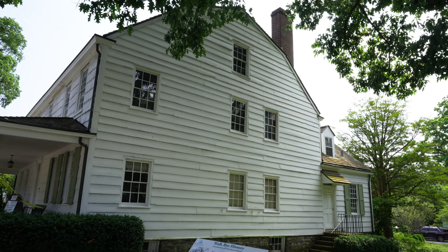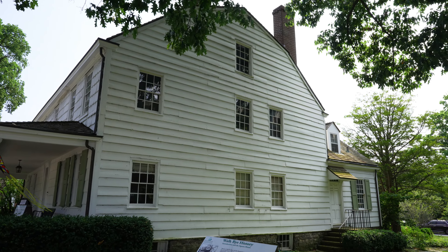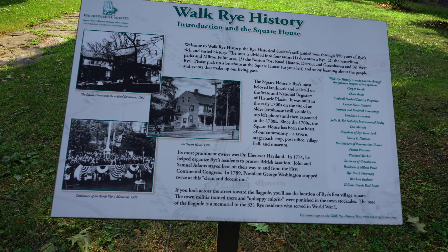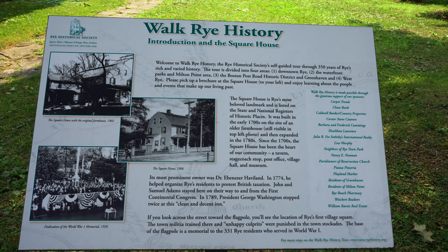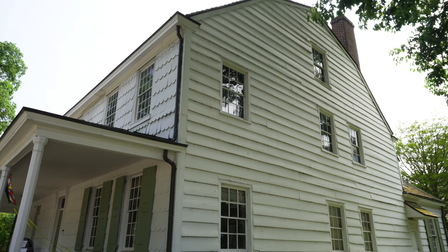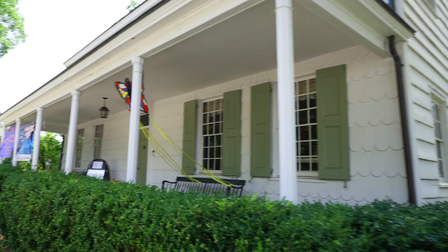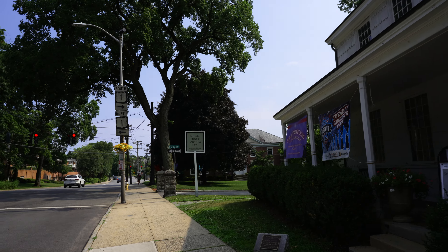Alright, this is our next spot — the Square House in Rye, New York. This is circa 1730.